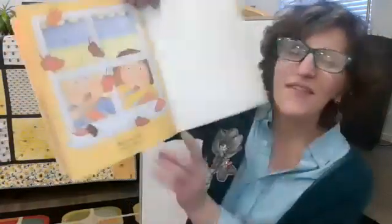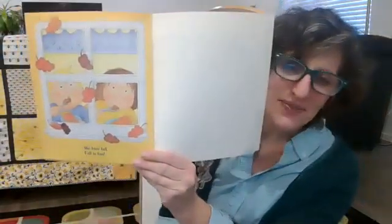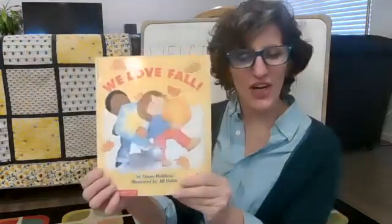We love fall. Fall is fun. I hope you're having fun this fall.